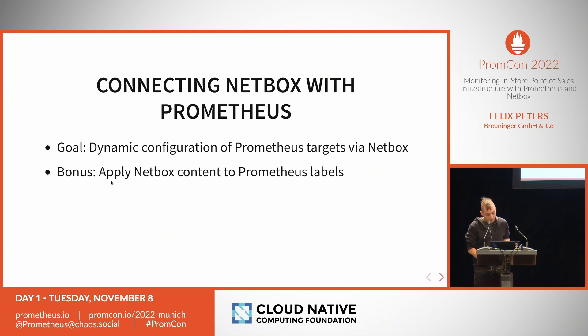We want a cloud native integration between Netbox and Prometheus. As a bonus, we want the information we have in Netbox available as labels in Prometheus, so we can route alerts based on site or owner tenant. For example, if a cash desk is broken in our Munich store, the technician in Munich gets paged — not the one in Stuttgart. We can route alerts based on the metadata we have in Netbox.